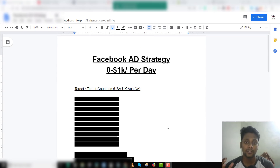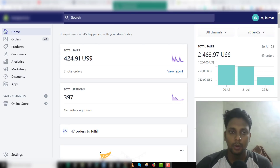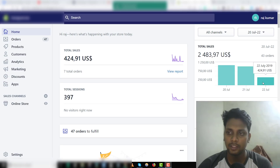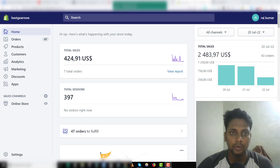Before I show you guys the strategy, let me show you the numbers. This is the Shopify store I was talking about. On Saturday the 20th we made one thousand and fifty-eight dollars. The next day we made a thousand dollars. Today at 6 PM we've made 421 dollars so far, and we expect to make 600 to 700 more in the night because I'm from India and most of my sales come from the United States and Canada.